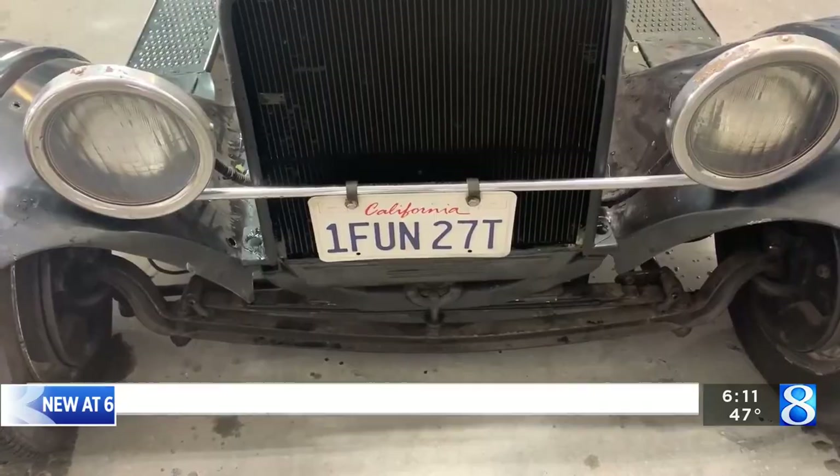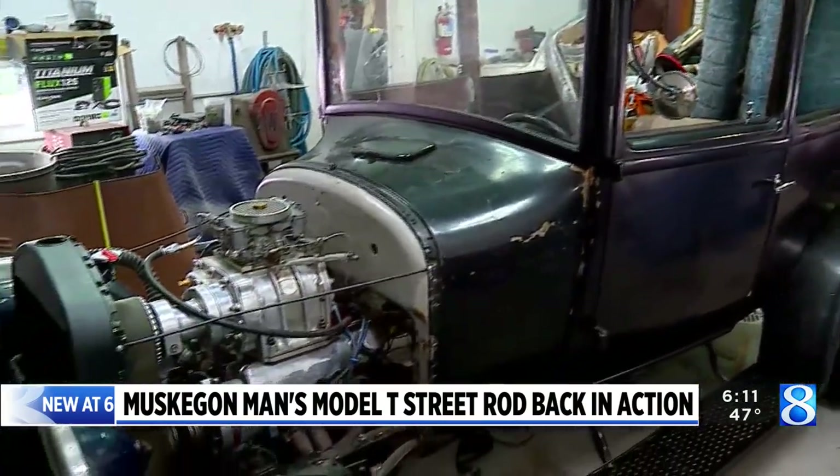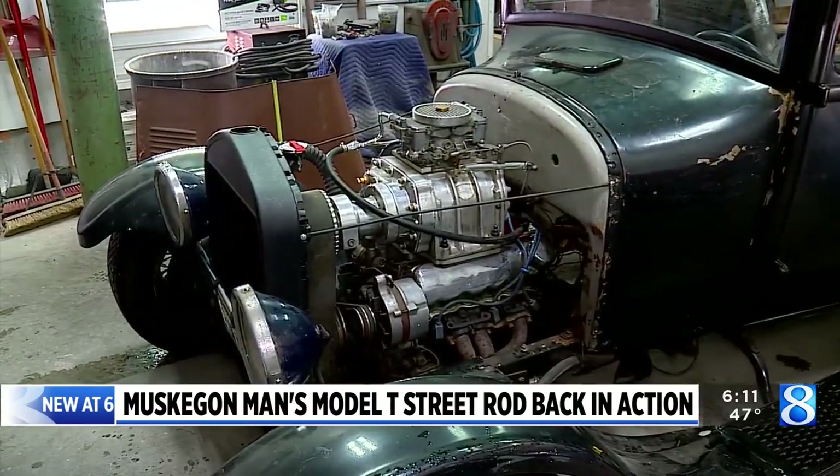Even with decades of experience in auto body repair, the car was a challenge for Anderson. But there was something about the old Tin Lizzy that tugged at his heart. He'd been working on old cars since he was 15, and he just fell in love with it.